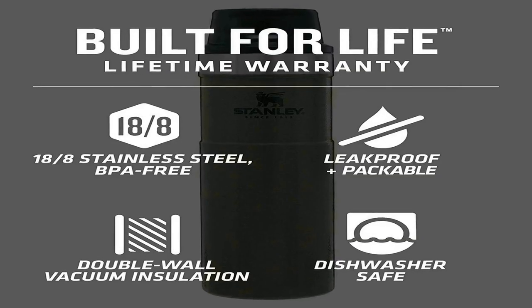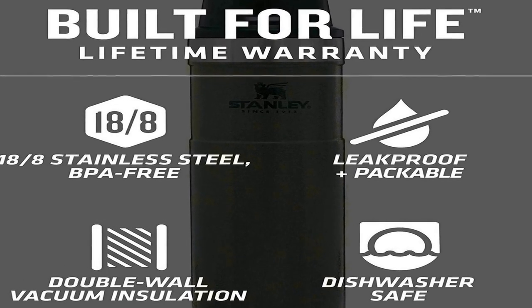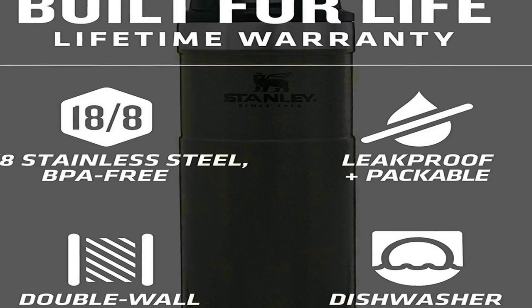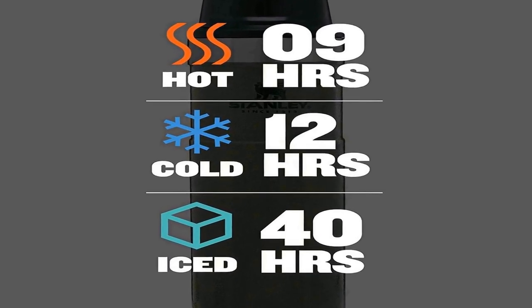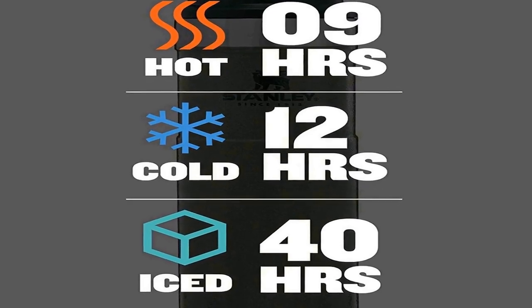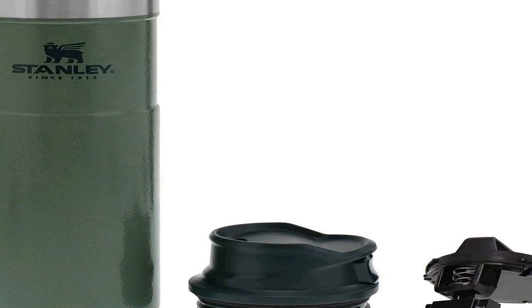The Stanley Trigger Action Travel Mug is designed to fit in most cup holders so it can ride along on your daily commute. The double wall vacuum insulation keeps your favorite tea, coffee, or other hot drinks hot for up to 7 hours. Your drink can also stay cold for up to 10 hours or iced for up to 30 hours.